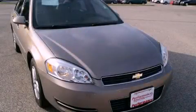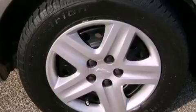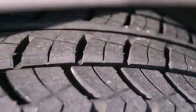This is a 2007 Chevrolet Impala. It has a 3.5-liter six-cylinder engine and an automatic transmission. Features include a low-tire pressure indicator, cruise control, and a keyless entry system.